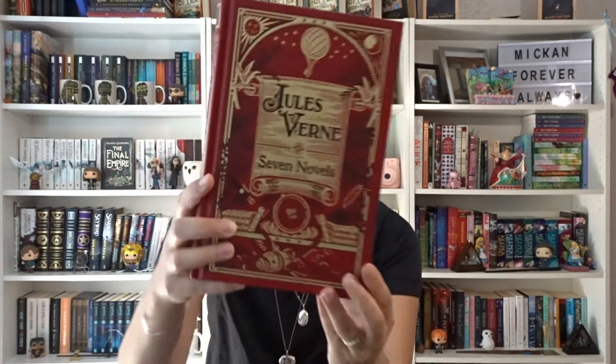Then we have Seven Novels by Jules Verne — this is the Barnes & Noble Leatherbound Classics edition, so beautiful with golden edges. Of the seven novels, the only one I've read is 20,000 Leagues Under the Sea, which I absolutely loved. And Around the World in 80 Days — I used to watch the animated version as a kid on VHS — so I really should get cracking on this one.